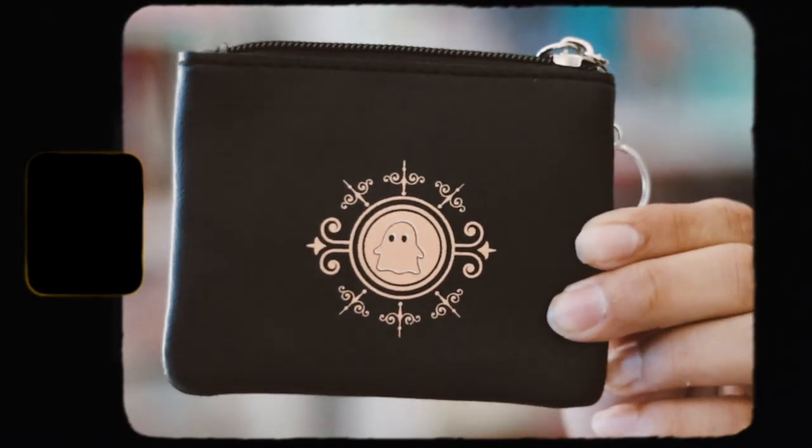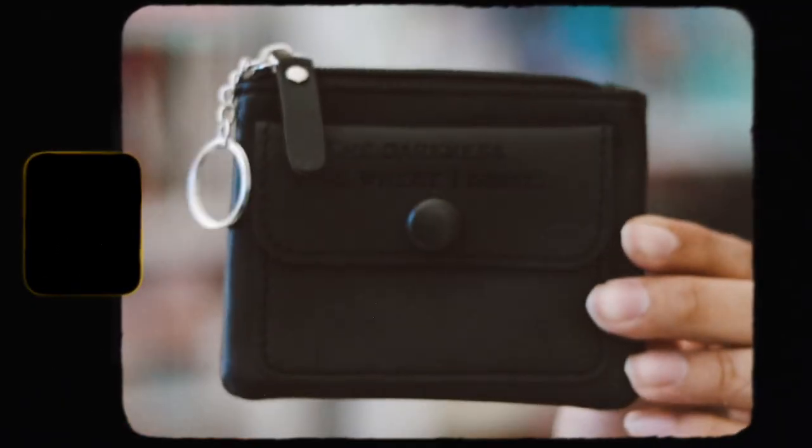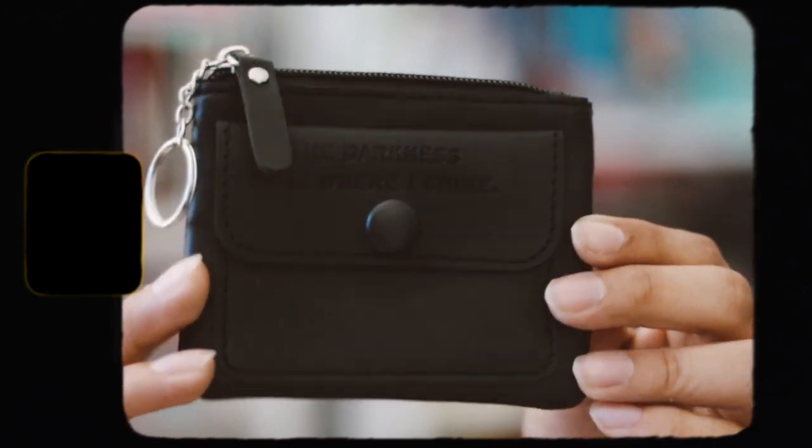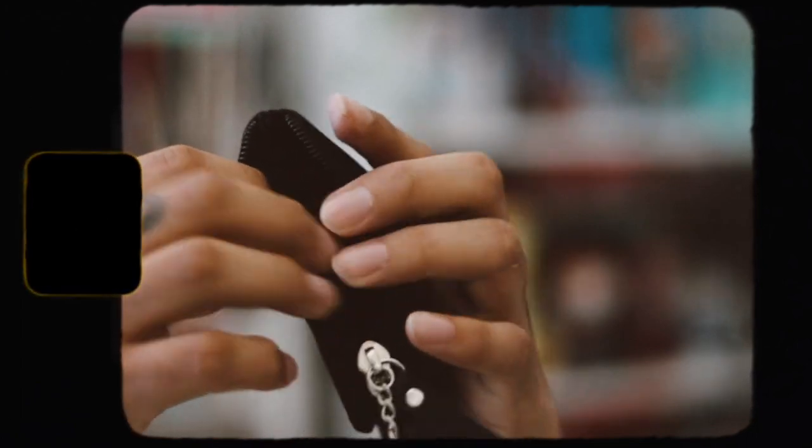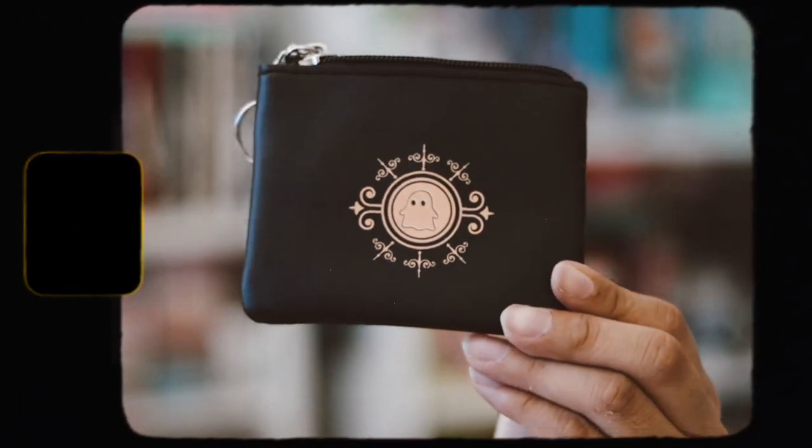The last item is this little coin bag — look how cute that is! It's a little ghost, which is adorable. On the bag there's an engraving that says 'The darkness is where I shine.' You can put coins or cards inside. This is really really cute — I love this one.